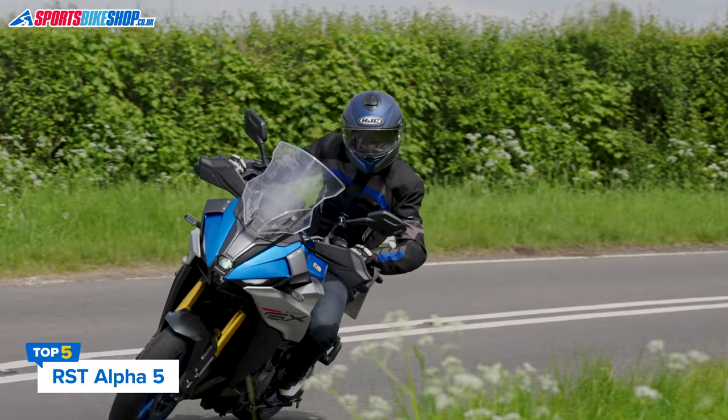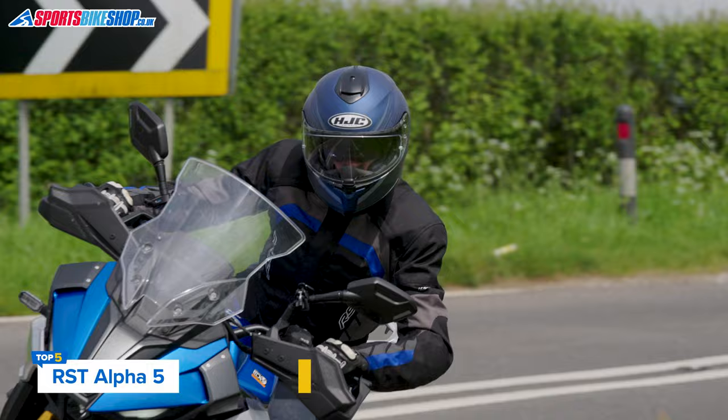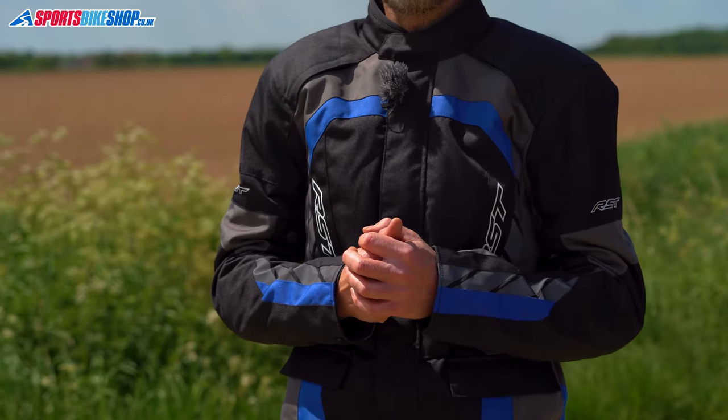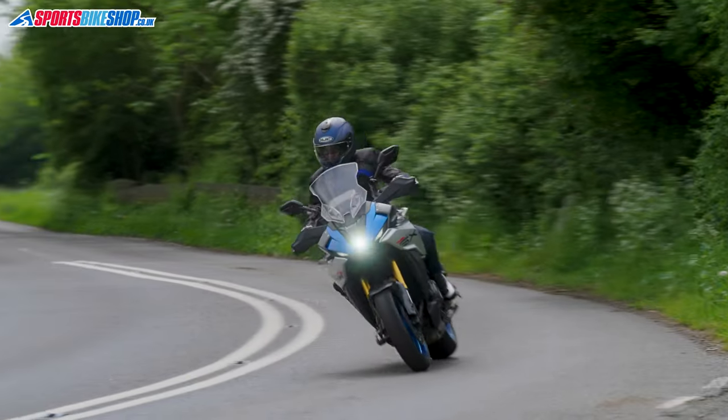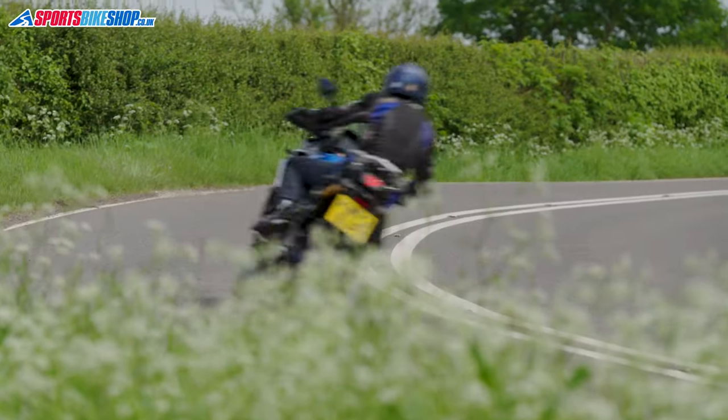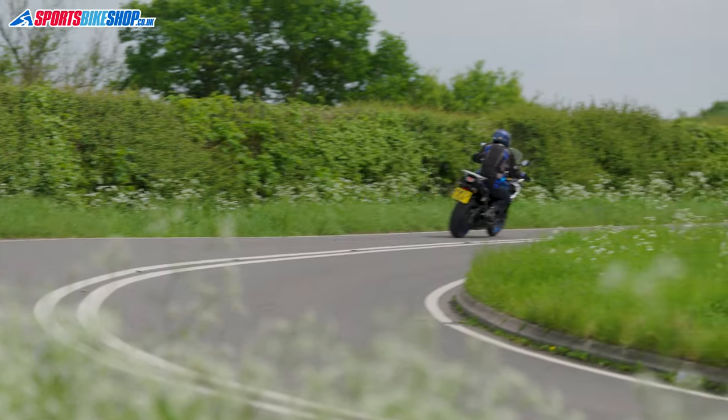The RST Alpha 5 has a list price of £99.99 as we record this, but owners say it offers a lot for that money. The outer is the same material RST used in their pricier jackets and the Alpha 5's AA CE safety rating is the highest in this guide — the rest of the jackets are all single A. Fit adjusters come at biceps and waist, there's a removable thermal gilet, and there's armour for the shoulders and elbows that meets the basic CE level 1. It's £25 for an RST level 1 back protector, but a link in the description takes you to a level 2 insert from DXR that fits and it's only £16.